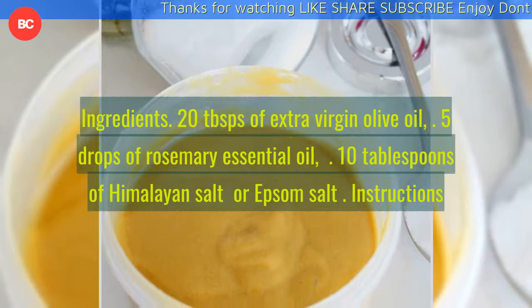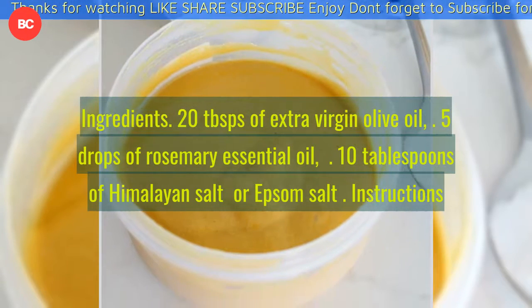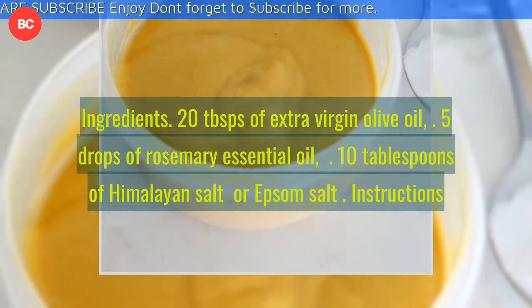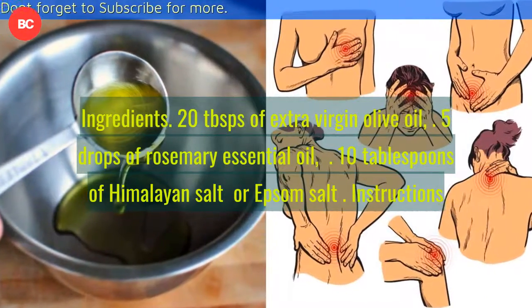Ingredients: 20 tablespoons of extra virgin olive oil, 5 drops of rosemary essential oil, 10 tablespoons of Himalayan salt or Epsom salt. Instructions...